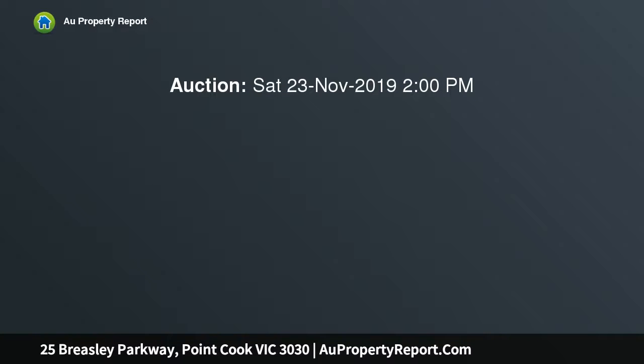Reliance Real Estate Point Cook has the pleasure of presenting this beautiful Orbit-built home at 25 Breasley Parkway, Point Cook, sitting on a 544 square meter block of land. This home is perfect for the large or growing family.